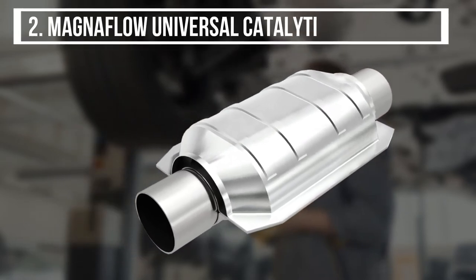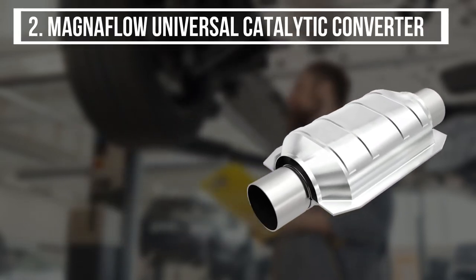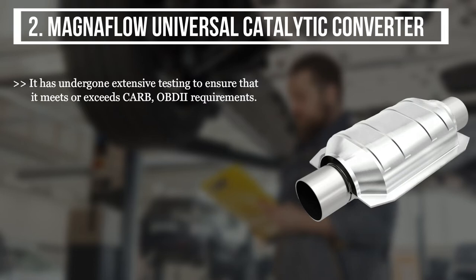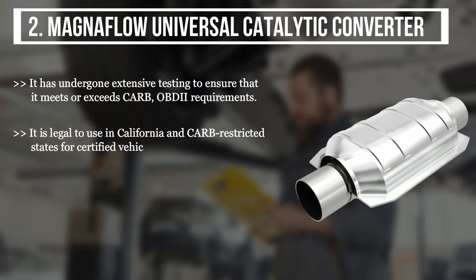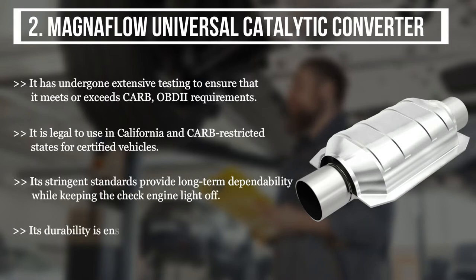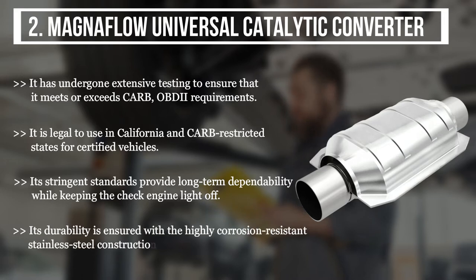The second product is the MagnaFlow Universal Catalytic Converter. It has undergone extensive testing to ensure it meets or exceeds CARB OBD2 requirements. It is legal to use in California and CARB-restricted states for certified vehicles. Its stringent standards provide long-term dependability while keeping the check engine light off, and its durability is ensured with highly corrosion-resistant stainless steel construction and free-flowing mandrel bent pipes.